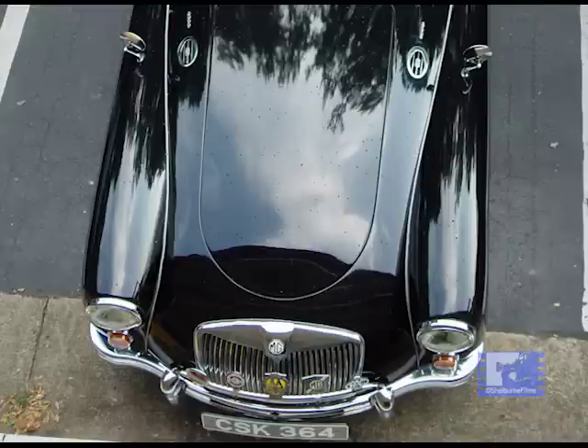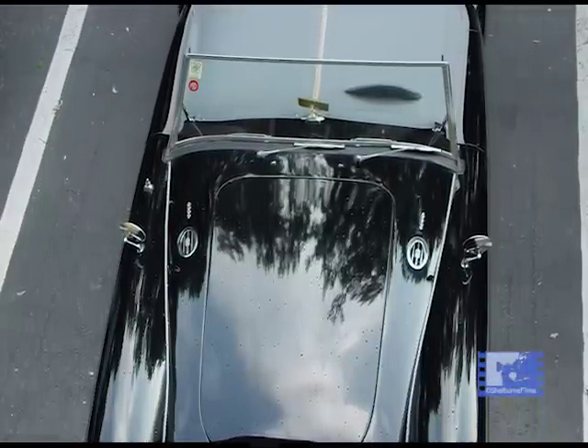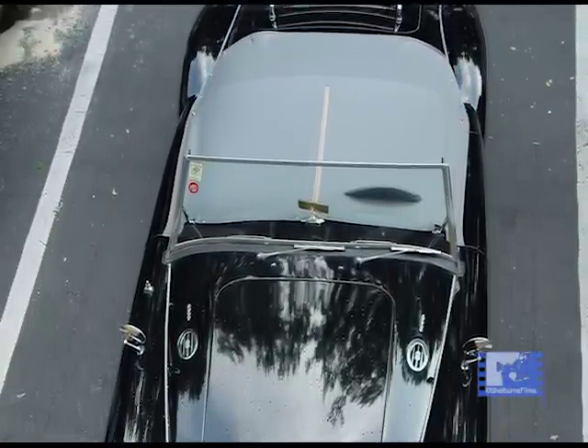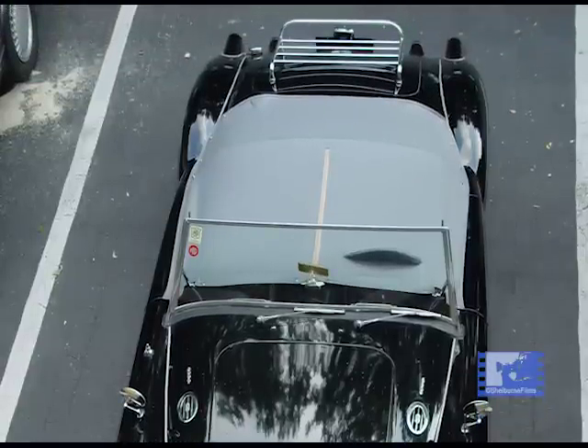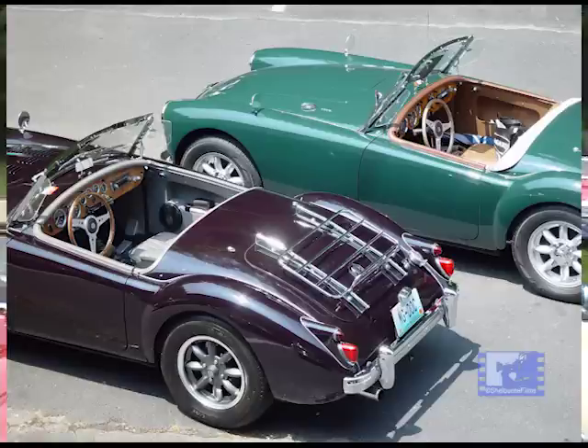In 1955 there was a horrible accident at Le Mans, which put things back a little bit as well. But the MGA eventually hit the market and became very popular. It was the first model with a streamlined look, as opposed to the typical T-Series car which had a straight grille and a slab gas tank on the back.